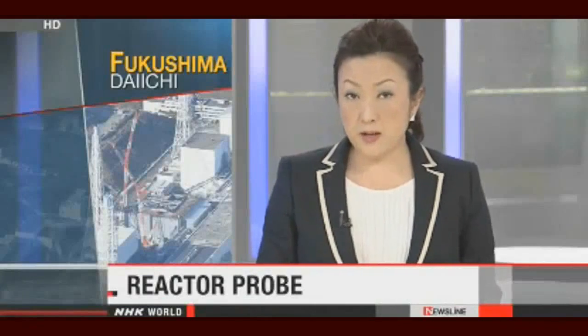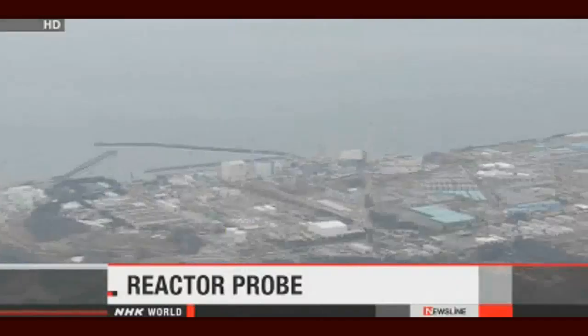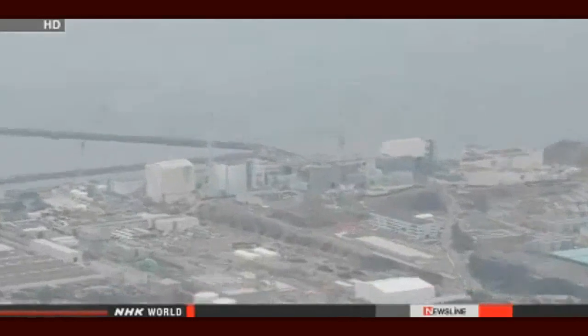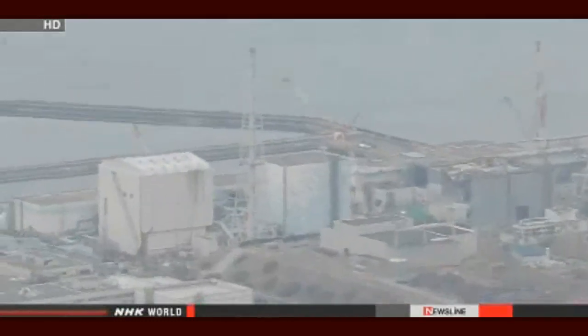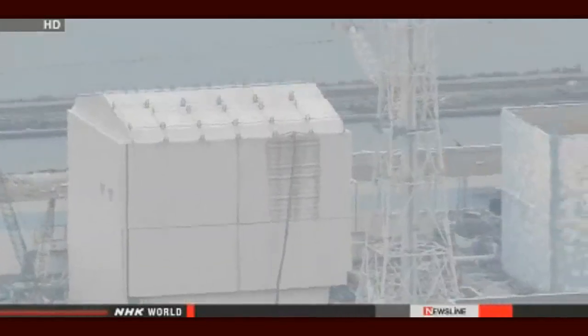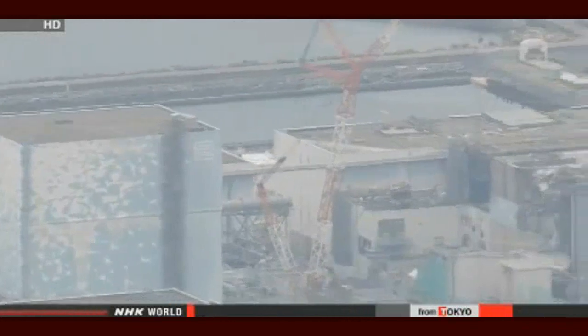The operator of the crippled Fukushima Daiichi nuclear power plant is planning a more detailed probe into the containment vessels of the three damaged reactors. Tokyo Electric Power Company hopes to learn more details to assist with the retrieval of melted fuel, a key step toward dismantling the plant. The operator plans to fill the containment vessels of reactors 1, 2 and 3 with water, which will help to shield workers from radiation as they attempt to retrieve the fuel.